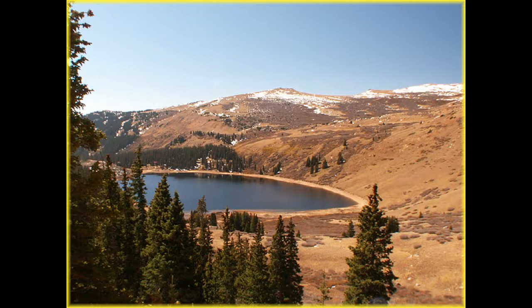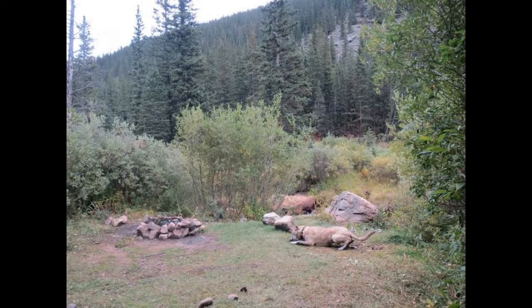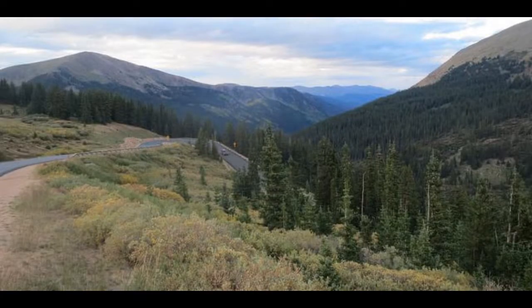Guanella Pass in Georgetown, Colorado. The Guanella Pass is a high mountain pass in the Front Range of the Rocky Mountains of Central Colorado in the United States. The pass is located in southwestern Clear Creek County, south of the town of Georgetown. It traverses the Front Range west of Denver and provides a route from Georgetown to Grant on the eastern side of the Continental Divide. Guanella Pass is one of the most famous scenic drives in Georgetown, Colorado.